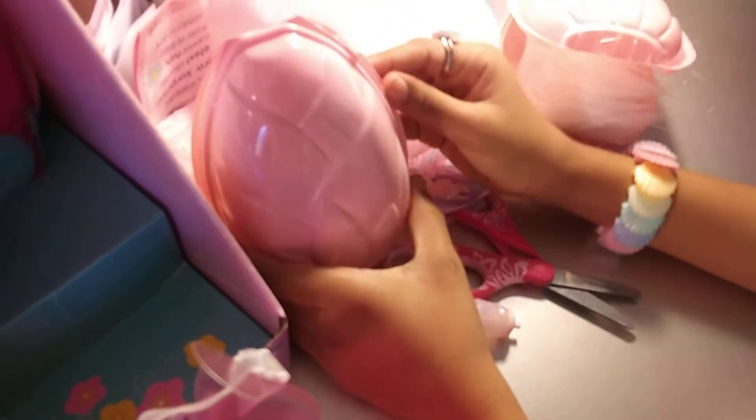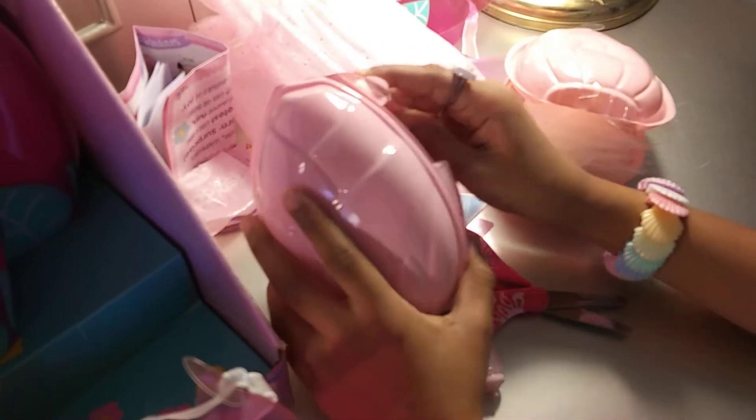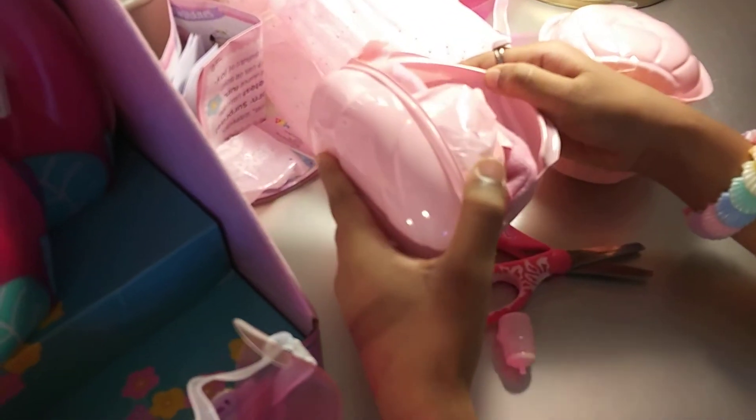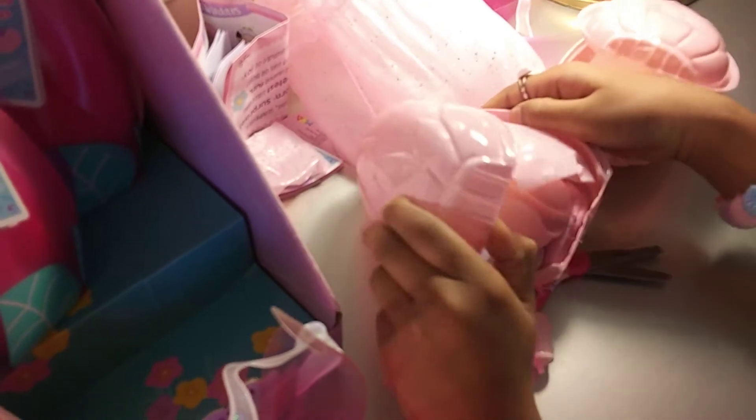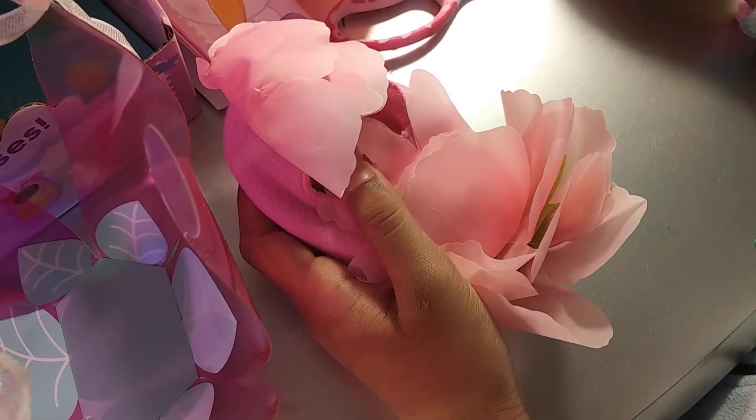I think you guys are going to be so happy and excited! Let's just move this. I can't wait to see what we have. Oh, she is so cute! And it also has a bottle too.